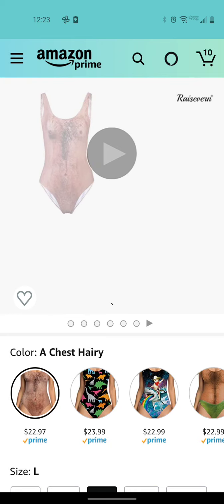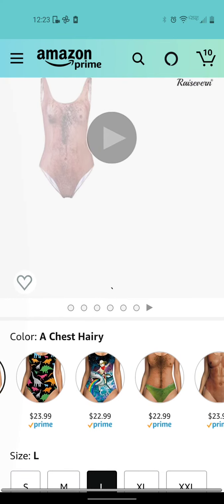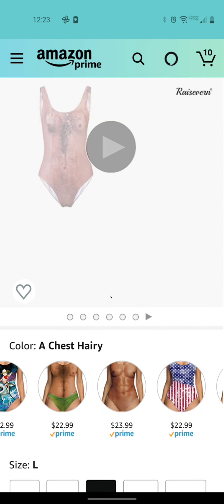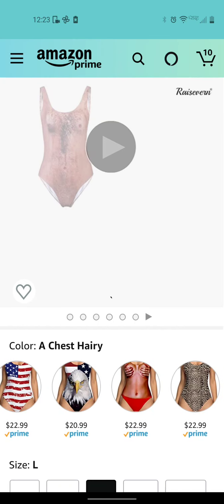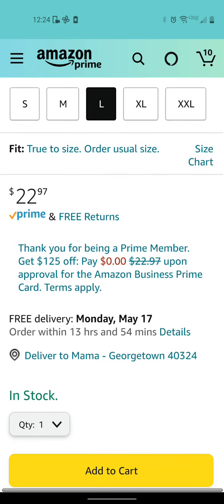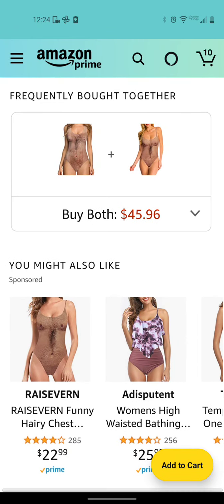Let me show you some more colors — a hairy chest. That's an odd description. Razor burn — like, razor burn? I don't know. We have dinosaurs, a shark, a young boy riding a shark, a six-pack abs, American gear, eagles. Let's not let the kids see that one. We don't want the children to see that.